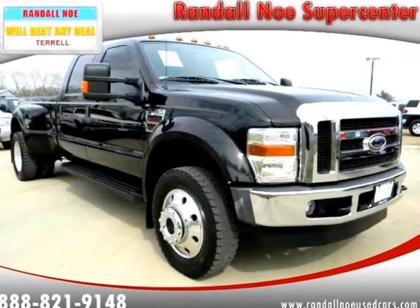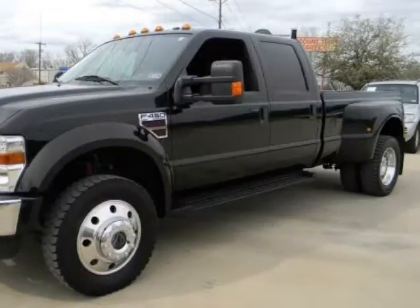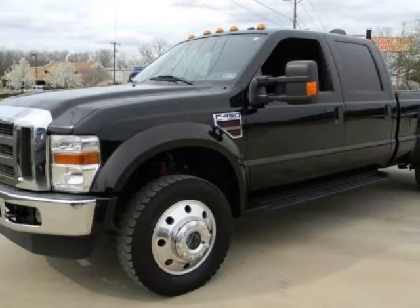We think you will love this pre-owned 2009 Ford Super Duty F-450 DRW 4WD Crew Cab 8ft Box Lariat, which has 57,000 miles.